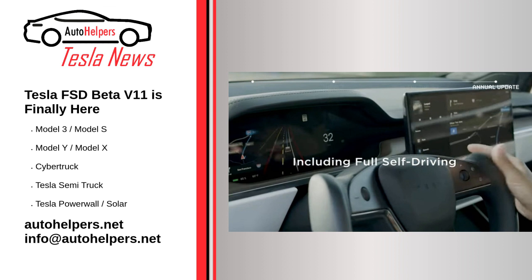Source reposted and summarized from Simon Alvarez at Tesla RT. My take: every version gets a little bit closer to a fully autonomous driving robot.